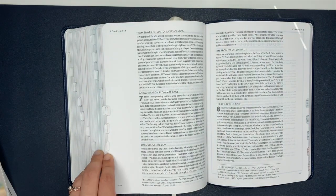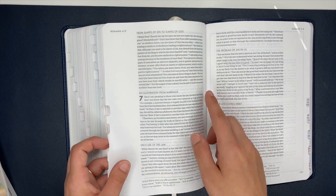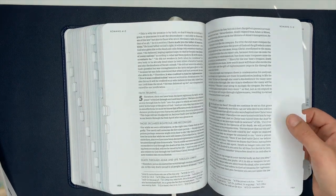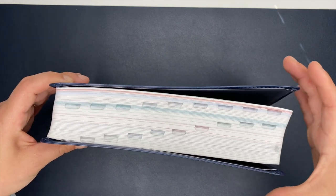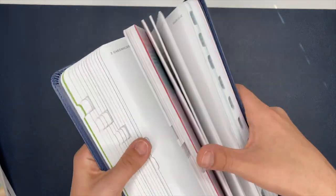My only downside to this Bible is how thin the pages are. You can actually see the wording on the other side, which I get it — most Bibles do have really thin pages. I understand that if your pages are thicker, your Bible is going to be way thicker. I don't mind that at all — I would rather have a really thick Bible with a little bit thicker pages.